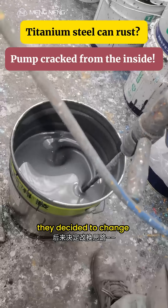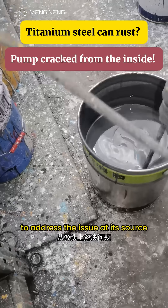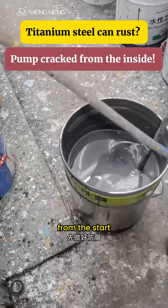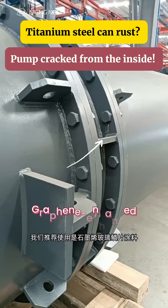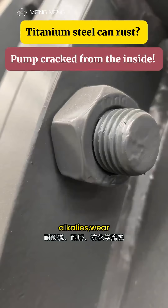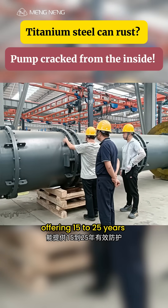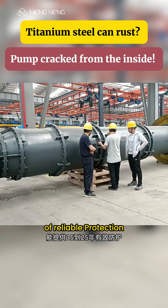Eventually, they decided to change their approach — to address the issue at its source by doing proper anti-corrosion work from the start. We recommended a graphene-enhanced glass flake coating, which is resistant to acids, alkalis, wear, and chemical attack, offering 15 to 25 years of reliable protection.